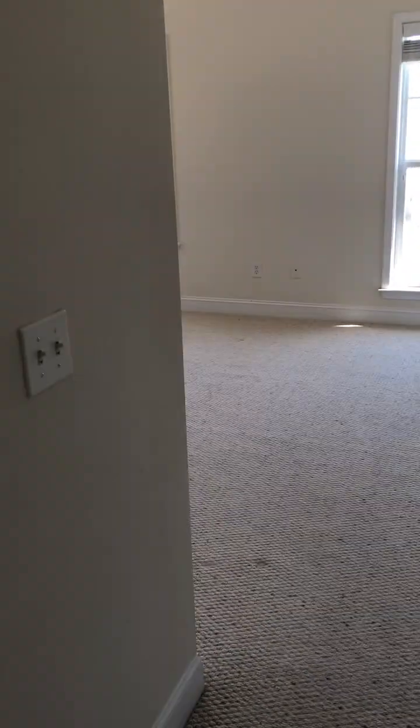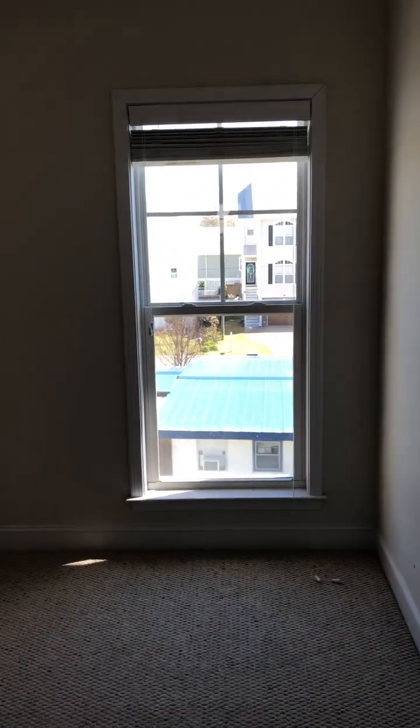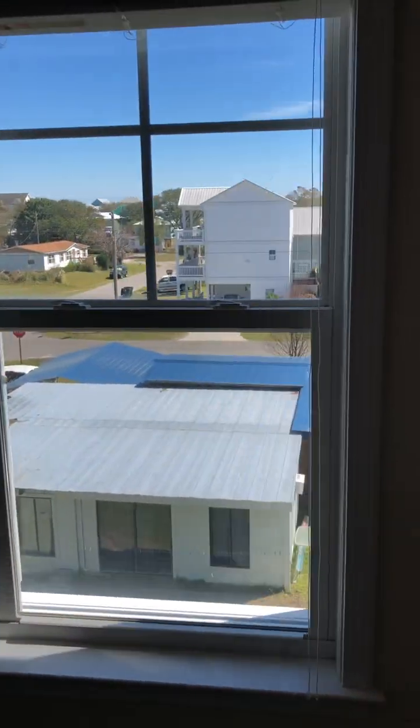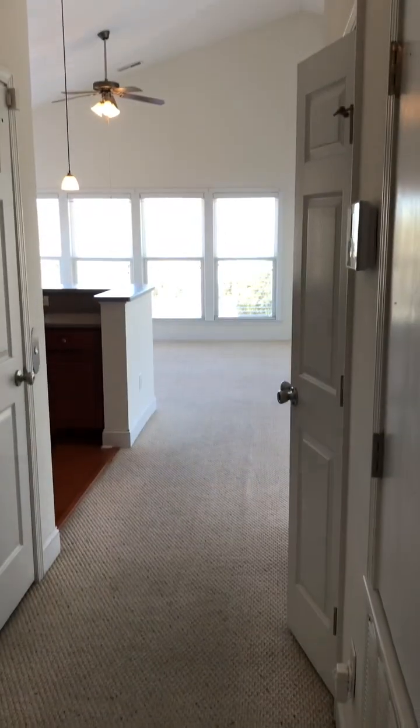The stairs are open with windows. The second bedroom is back here on the east side — vaulted with nice windows, great breeze, blinds, and all the closets have built-ins.